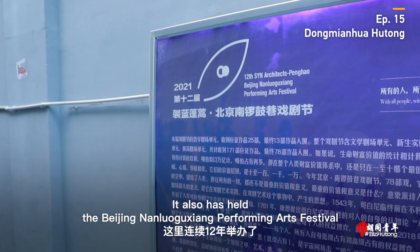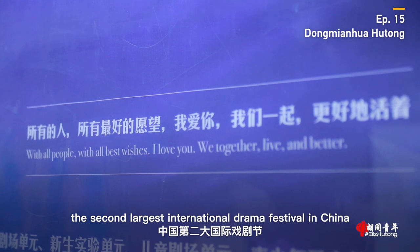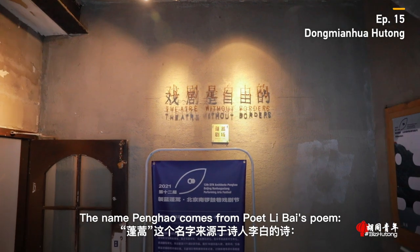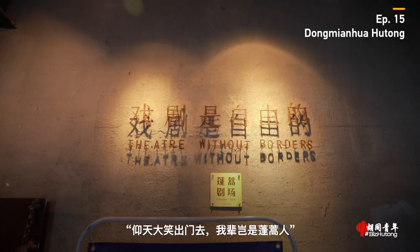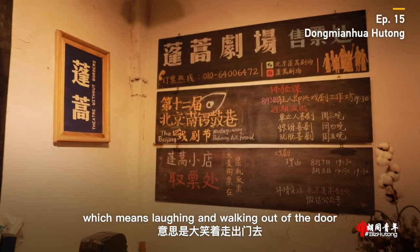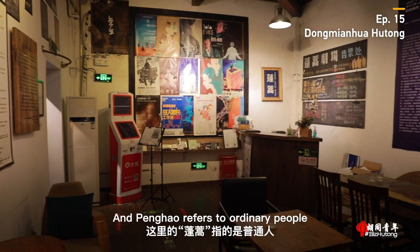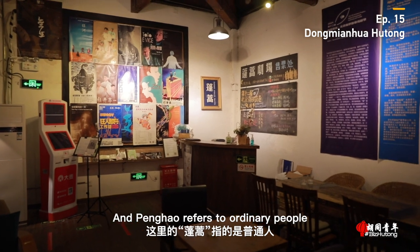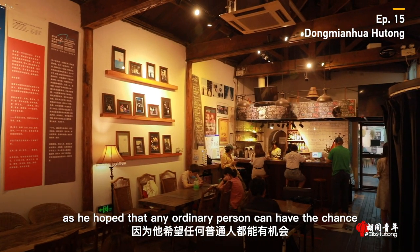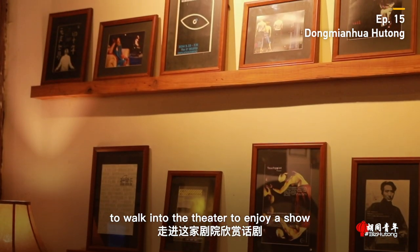It has also held the Beijing Nanluo Guxiang Performing Arts Festival, the second largest international drama festival in China, for 12 consecutive years. The name Penghao comes from poet Li Bai's poem, which means laughing and walking out of the door — how can we just be ordinary people? And Penghao refers to ordinary people. The owner of the theater, Wang Xiang, says that's why he named the theater Penghao — he hoped that any ordinary person can have the chance to walk into the theater to enjoy a show.